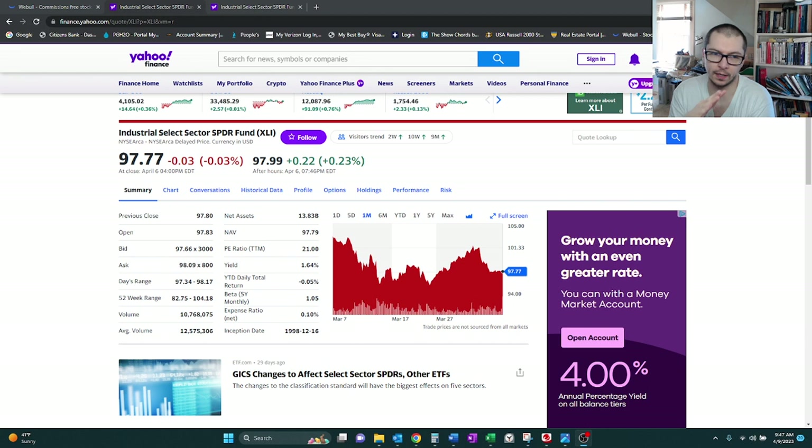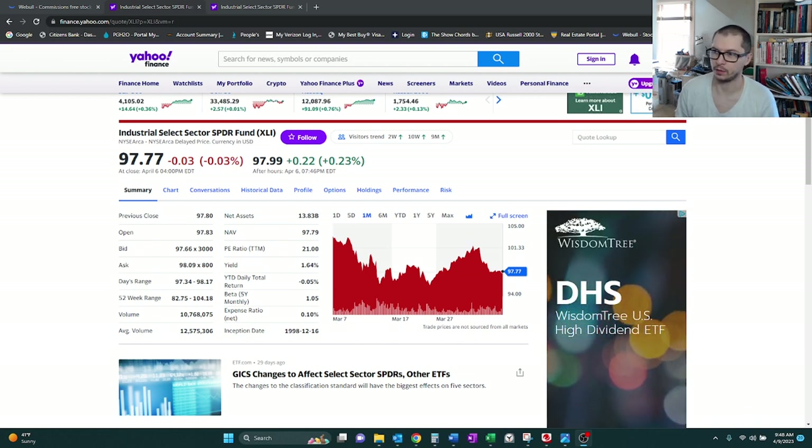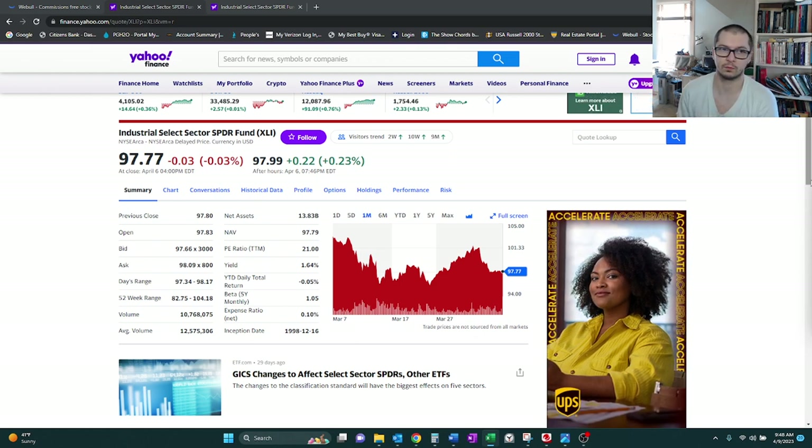We're looking at ticker symbol XLI, and this ETF focuses on the industrial sector. We currently have the one month chart on the screen on Yahoo's version. Currently it's at 97 — the last time we looked at this was around March 19th, it was trading at 96, so I'm just going to update that to 97. We did have a buy point marked out at 96, so we're still right there within range. I didn't have a resistance point, noting that there was a long-term uptrend, so we'll look at the technical analysis very soon.